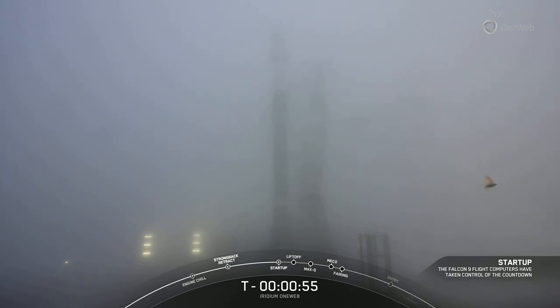Launch abort has been called. It sounds like the clock has held. A launch abort was called — now, a launch abort is not necessarily a bad thing. At the point that we are underneath T-minus 60 seconds, Falcon 9 or the ground team can call an abort if they see something that doesn't look quite right. We're going to listen in to the loops to find out more.